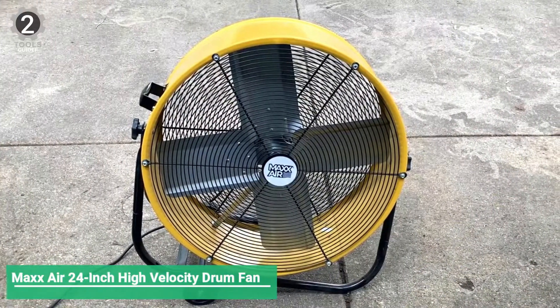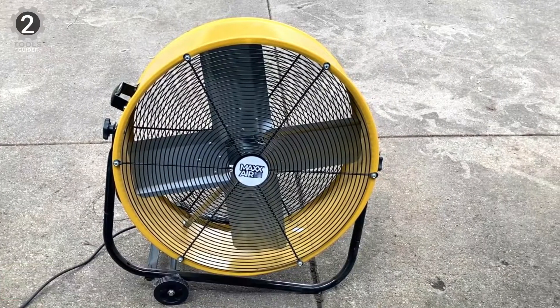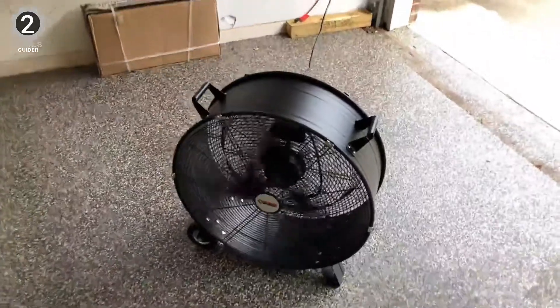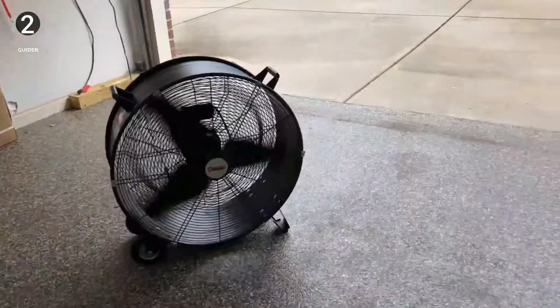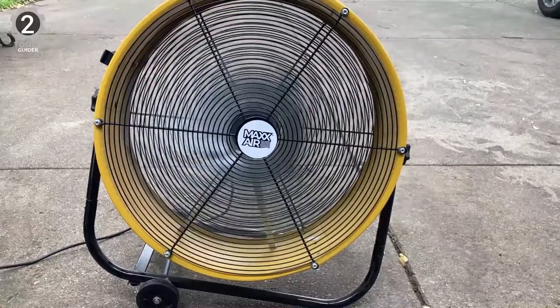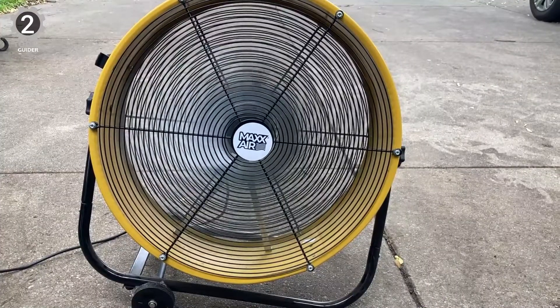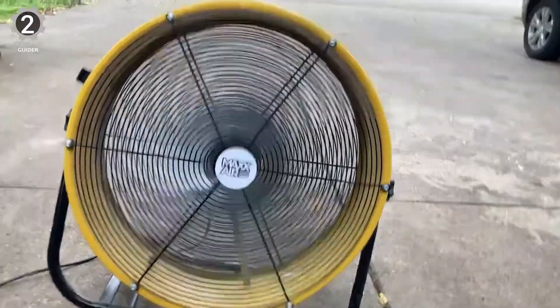Number 2: Max Air 24-Inch High Velocity Drum Fan. The Max Air 24-Inch High Velocity Drum Fan lives up to its name with a whopping 4000 CFM rating — enough power to cool down commercial spaces and large garages. This amount of power does come with a very noisy experience, though the noise isn't so loud as to prevent you from hearing anything.